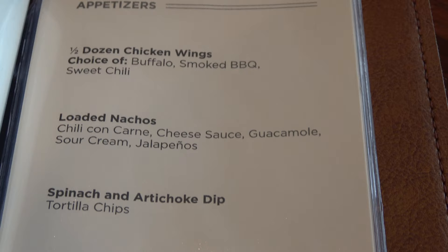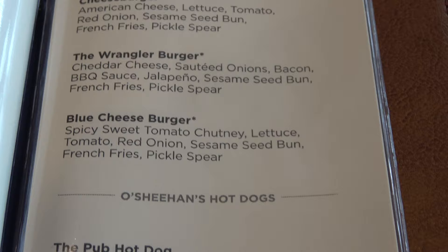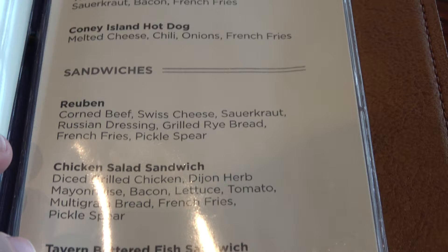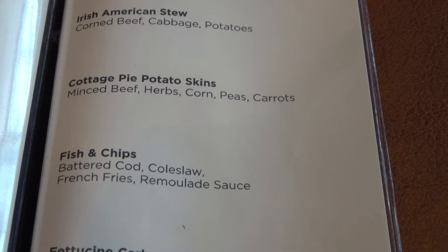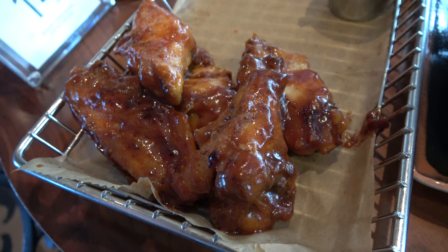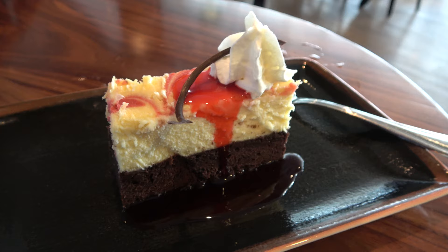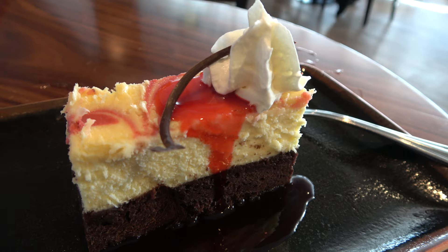For lunch you've got chicken wings in buffalo, barbecue, or sweet chili; loaded nachos; spinach and artichoke dip; pretzel bites; grilled sausage sliders; soup of the day; Cobb salad; Caesar salad. Entrees include a cheeseburger, the Wrangler burger, a blue cheeseburger, two different types of hot dogs, a Reuben, a chicken salad sandwich, a fish sandwich, Irish-American stew, cottage pie, potato skins, fish and chips, and fettuccine carbonara — plus desserts. I went for some chicken wings in barbecue as well as an order of the pretzel bites with beer cheese fondue. And I end every single meal at O'Sheehan's with the raspberry cheesecake brownie.